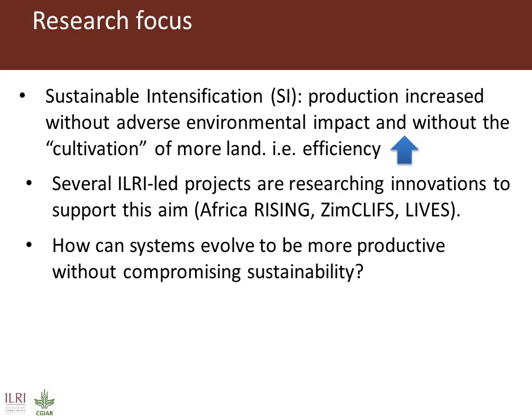We have a number of projects that are working on sustainable intensification related issues. We have the Africa Rising projects in Ethiopian Highlands, also in East Africa and West Africa, Zim Cliffs in Zimbabwe, and also the LIVES project in Ethiopia.